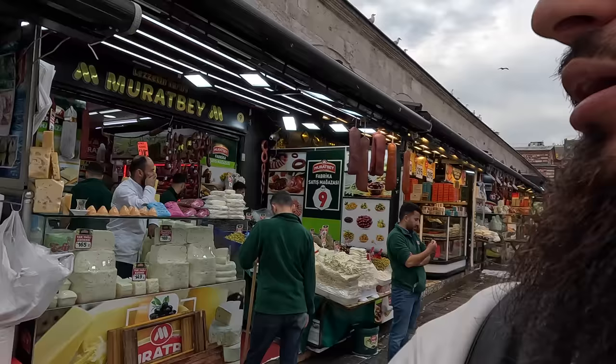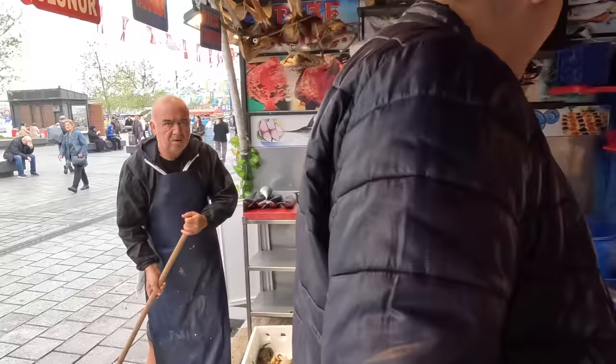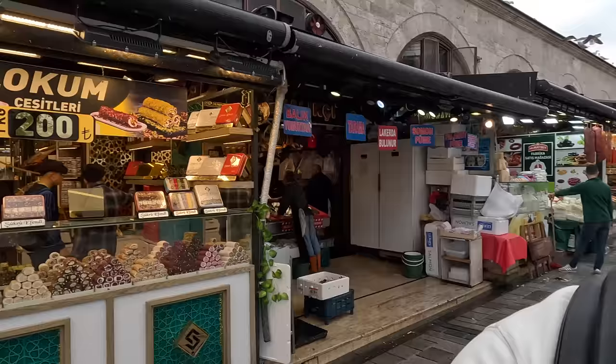Alright guys, we have our cheese and the payment is done. This is the fish section — all of this looks very fresh and nice. This was the Grand Bazaar exploration. Now we are in Eminönü — the area where you can take boats to go to different sides of Istanbul. It's quite a big hub where all the tram lines and boats connect.